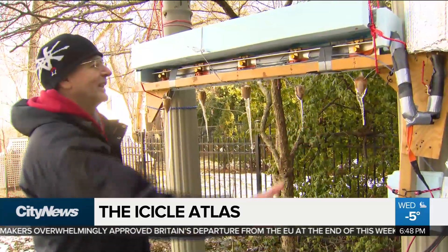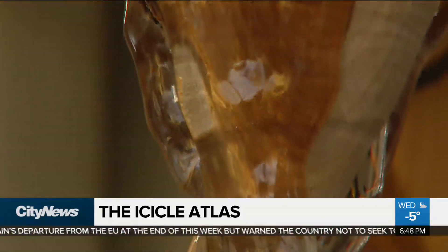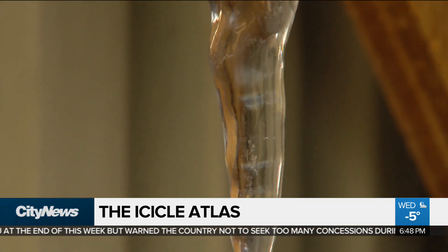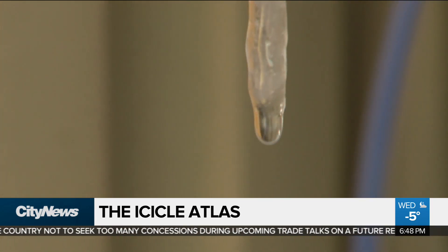It's an icicle-making machine. It can grow five icicles at a time if all goes well. They are one of the beautiful mysteries of winter. Like snowflakes, icicles are as individual as fingerprints, and their creation is a perfect blend of physics and art.